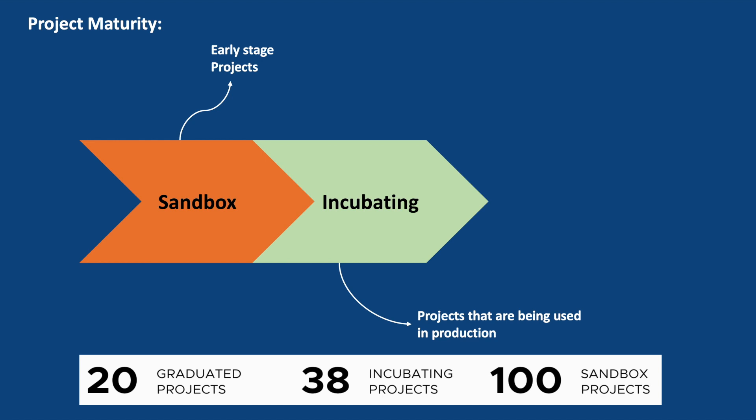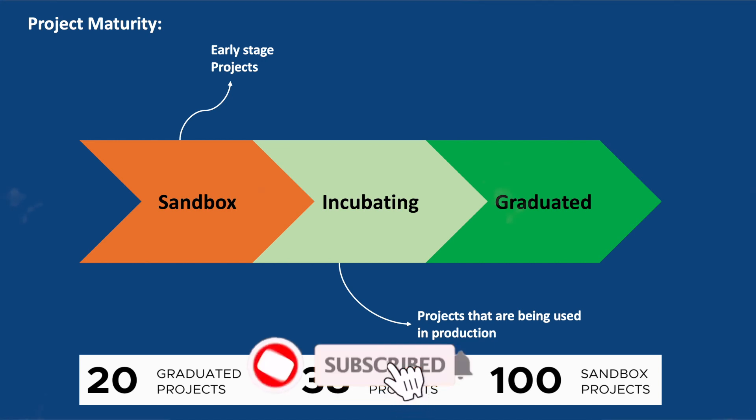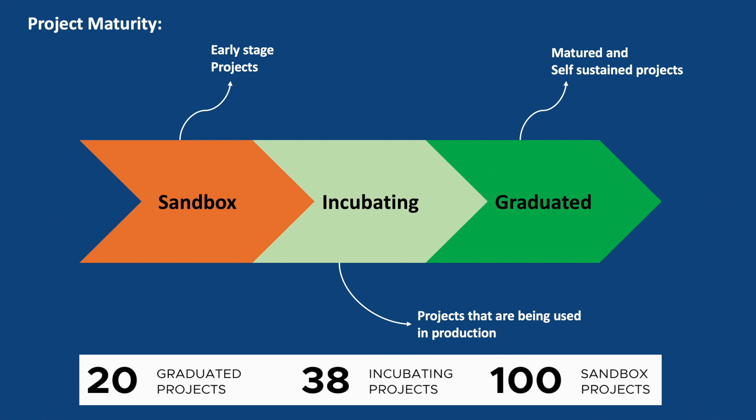Once a project has achieved a high level of maturity, adoption, and sustainability, it can graduate from the incubating phase. Graduated projects are considered mature and have proven their value in the cloud native ecosystem. They continue to be supported by the CNCF but operate with more independence. Graduation is the final phase for a CNCF project, indicating that it has met the criteria for becoming a mature and self-sustaining project. Projects that have graduated have proven their stability, scalability, and adoption in real-world scenarios. Overall, the flow involves progressive stages of growth, maturity, and community involvement, ensuring projects meet certain standards to thrive within the cloud native ecosystem.